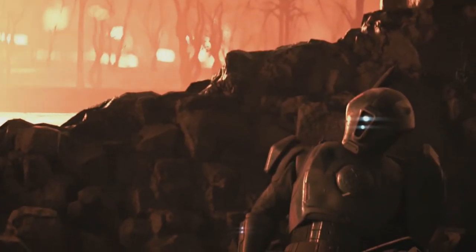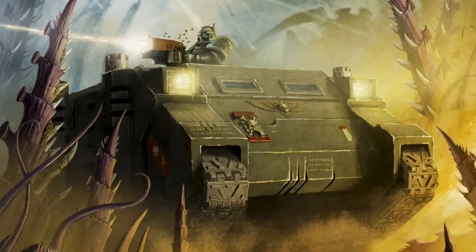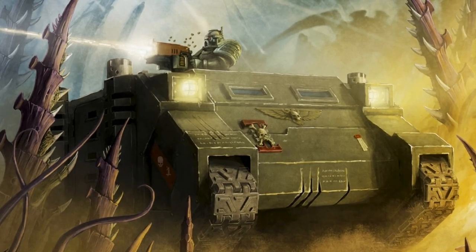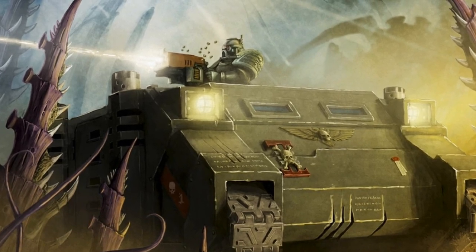For every battle waged by the Imperium, the Rhino serves as a bastion of protection, transportation, and fortification. For the Old Messiah's gifts are boundless, and each and every one is crucial for the continued survival of humanity.